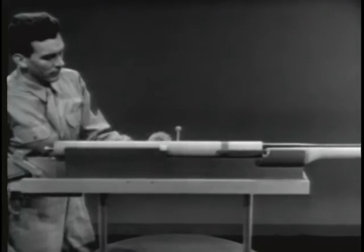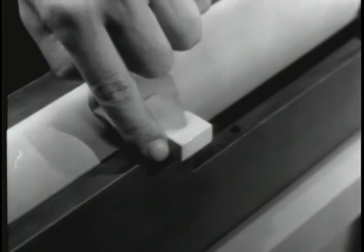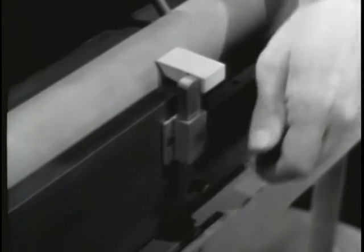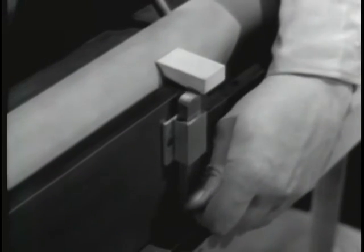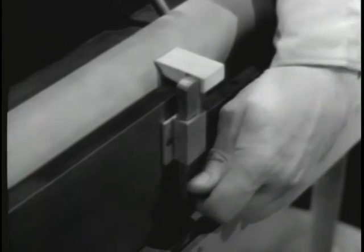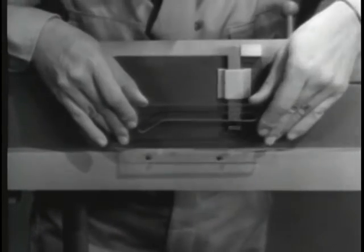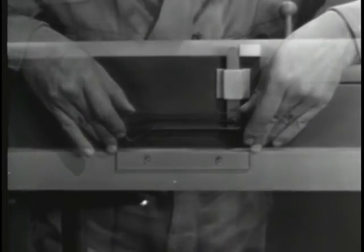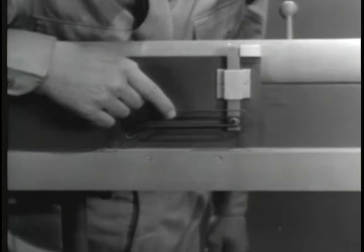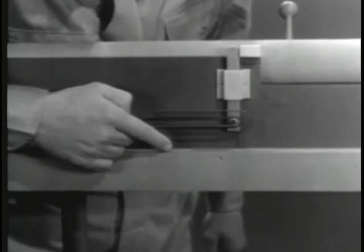Now the trick is to use this rearward movement to unlock and open the bolt. Let's first lengthen the locking lug to make it extend beyond the barrel extension and attach a catch. Now to unlock the bolt, we need some way of pulling this catch down. This cam will do the job — it has a camming slot which fits over the lug on the catch. The cam is fastened to the stationary receiver.